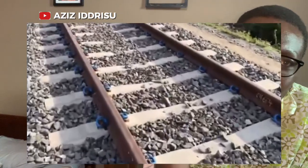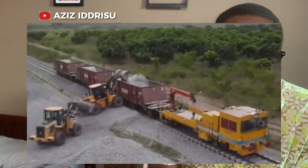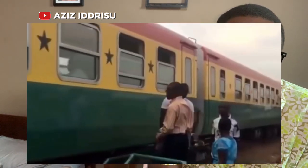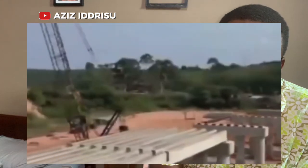Number four is the rehabilitation of the Western Railway Line. This is a key infrastructure project aimed at restoring and upgrading the railway network in Ghana. The project was awarded to a consortium of local and international contractors, with an estimated cost of around 300 million US dollars. The rehabilitation work focuses on upgrading the existing tracks and overall service quality to facilitate efficient transportation of goods and passengers.